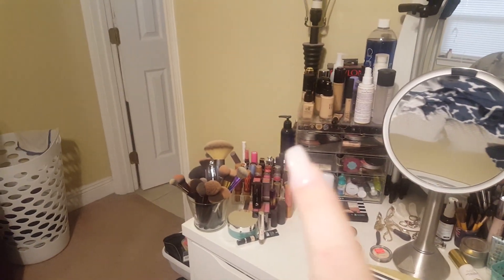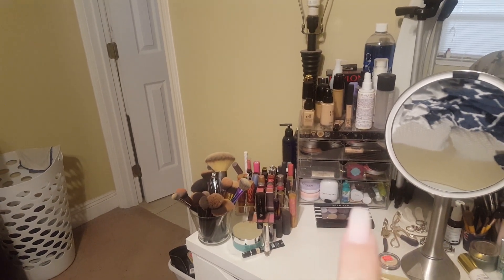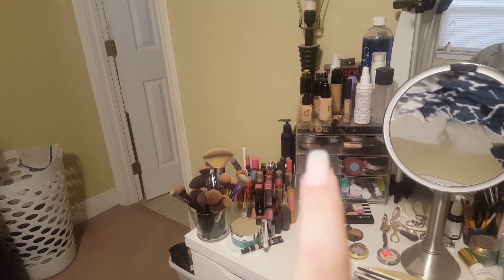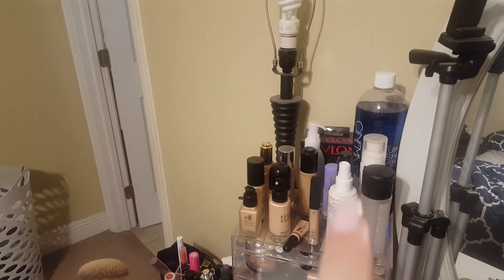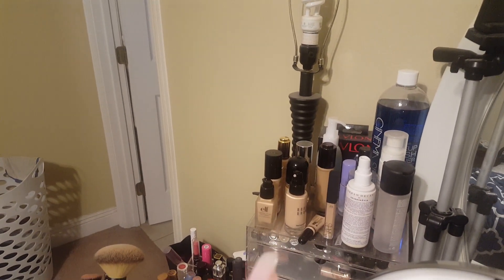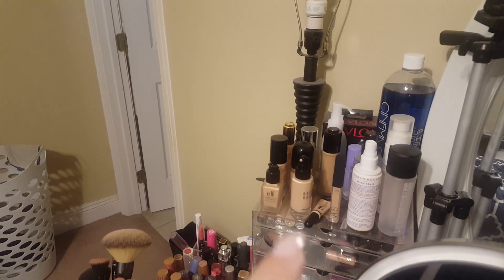In this container over here I have primers on the bottom, color correctors and primers, bronzers, powders, blushes, highlights, and on top we have setting sprays and some Cinema Secret brush cleaner that I absolutely love — I buy the big one obviously. That is a tripod for when I'm doing some filming. And then on this very top drawer, those are concealers and then some additional mascaras.